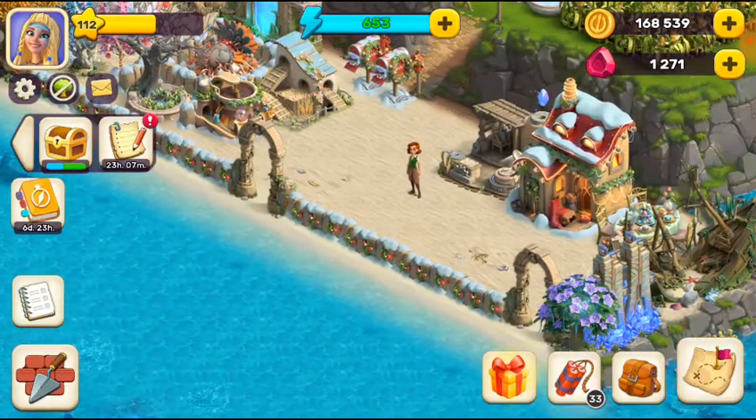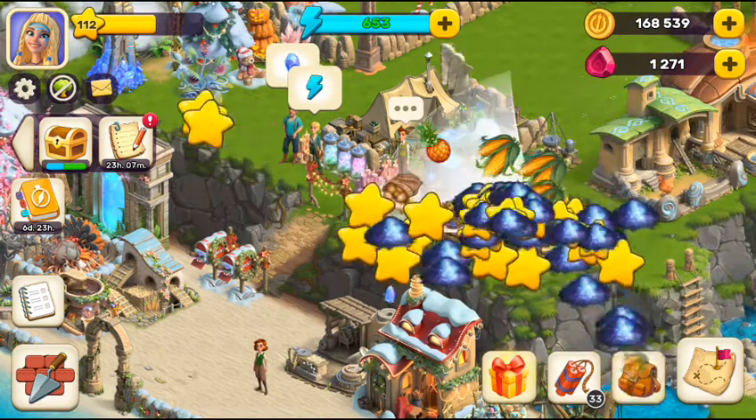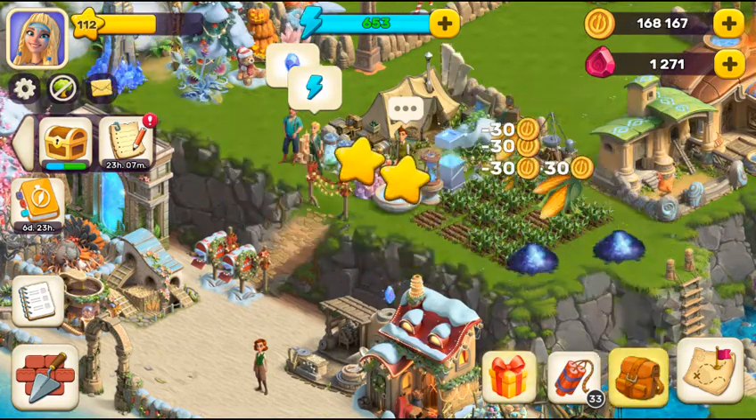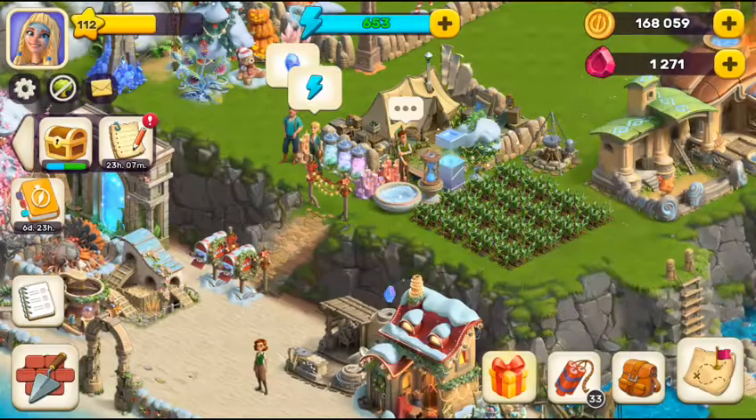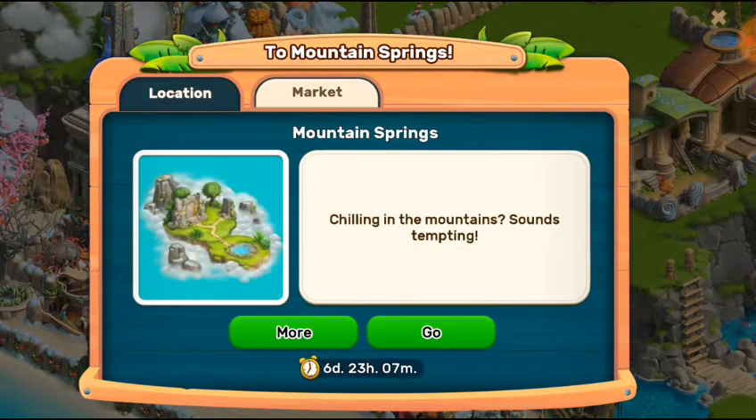We're going to cover the market in the next video — this is just the introduction video of Mountain Spring. Mountain Spring is waiting for us, we're going to go and chill out there soon. Take care until then — see you in the next video. Happy Atlantis Odyssey gameplay to all of you, see you there!